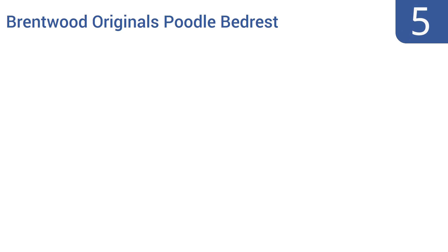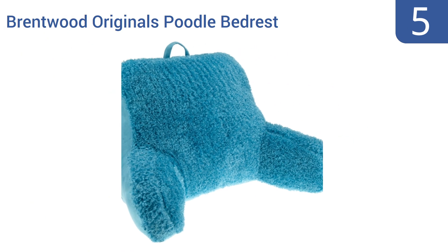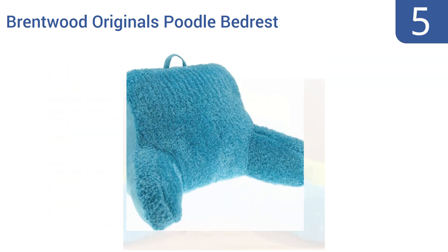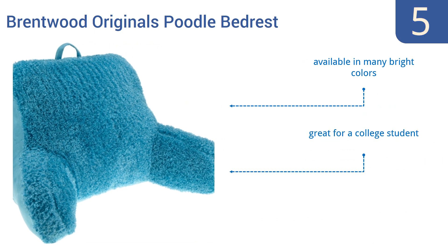Coming in at number 5 on our list, the Brentwood Originals Poodle Bedrest pillow has a face and back constructed from high-grade polyester and features a blend of cotton and rayon along its sides. This mix of materials makes the pillow both invitingly comfortable and sturdy enough to offer good support. It's available in many bright colours and great for a college student. However, it loses its shape and supportiveness over time.